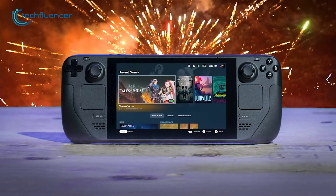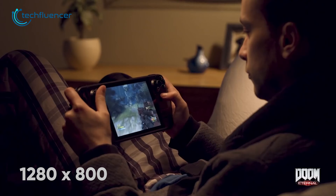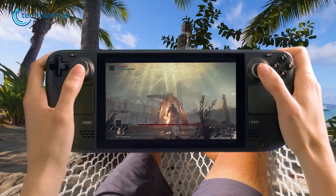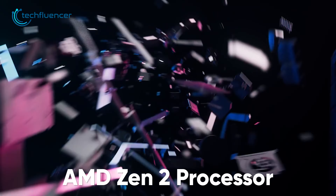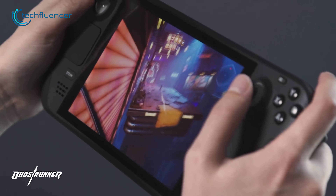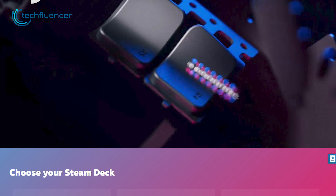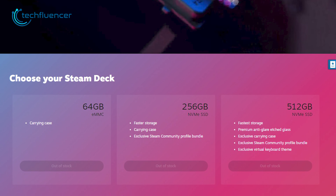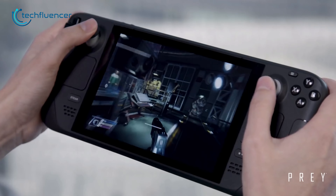And finally, we present to you the Steam Deck, which is the most highly anticipated affordable handheld you will find on the market. Boasting a custom Steam OS, this device features a 7-inch touchscreen display with a resolution of 1280x800 pixels, promising an immersive gaming experience. Powered by an AMD APU with a quad-core Zen 2 CPU and an RDNA 2 GPU, the Steam Deck delivers remarkable performance. With 16GB of LPDDR5 RAM and multiple storage options, this device offers ample space for your gaming library. It also features a built-in gamepad with ergonomic controls and a gyroscope for motion sensing.